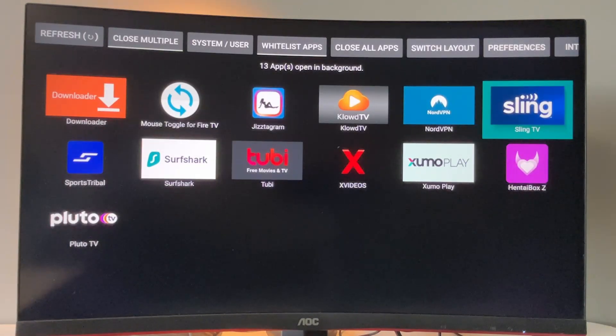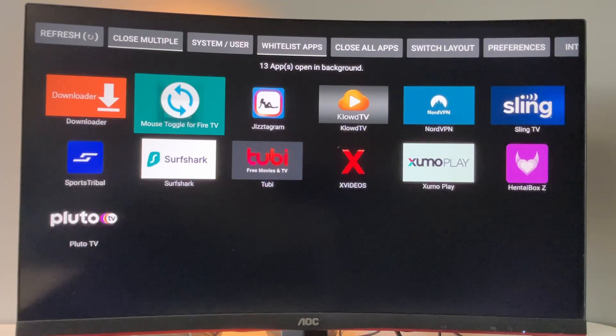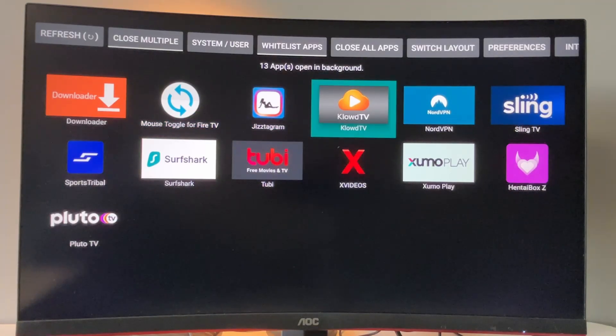We open the app. Here's the list of all software that is running on our Fire Stick. 13 apps is quite a lot, but you can easily go to 20, 30, or even 50 apps at the same time. The more apps you have open, the worse the performance of your Fire Stick.